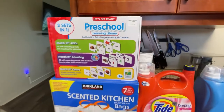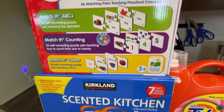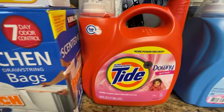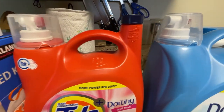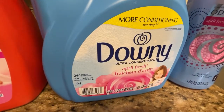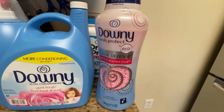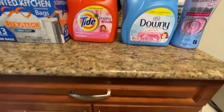Hello guys, I'm back for the haul. The first thing I picked up was this learning set for my son. Then I picked up kitchen bags, 13-gallon size. The Tide Downy detergent, scent April Fresh, as well as the fabric softener, and also the little pearls that you put in your washer as a scent booster — smells really nice.